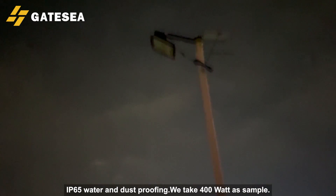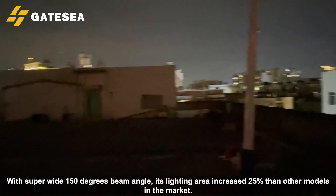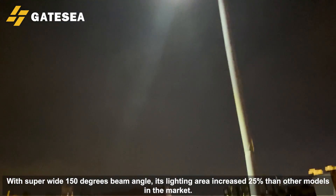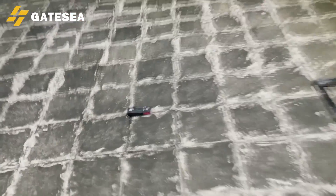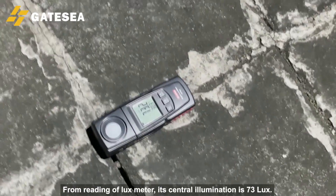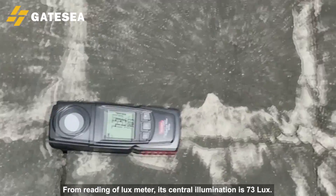We take 400W as a sample. With a super wide 150-degree beam angle, its lighting area is increased 25% compared to other models in the market. From the reading of the luxmeter, its central illumination is 73 lux.